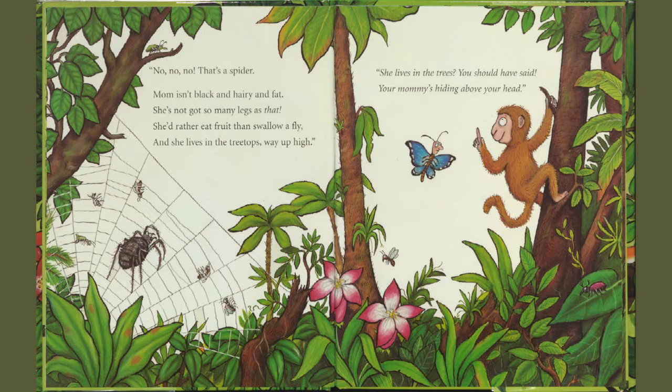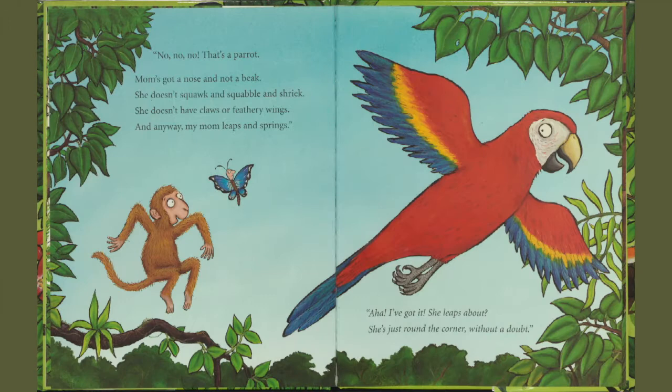She lives in the trees? You should have said. Your mommy's hiding above your head. No, no, no. That's a parrot. Mom's got a nose and not a beak. She doesn't squawk and squabble and shriek. She doesn't have claws or feathery wings in any way. My mom leaps and springs.